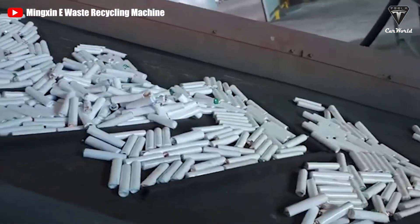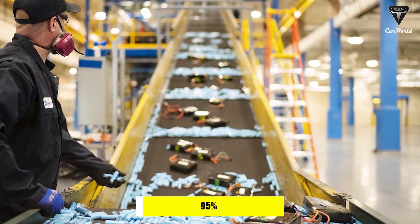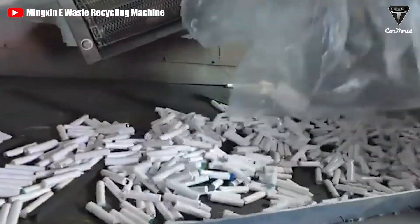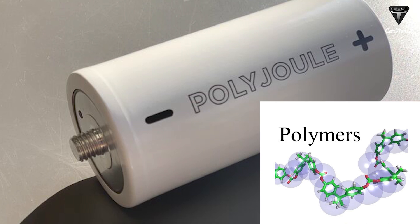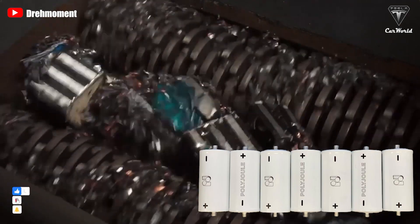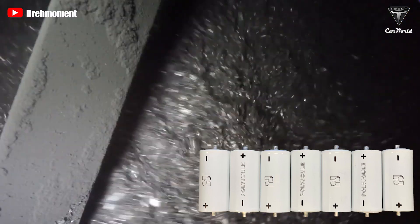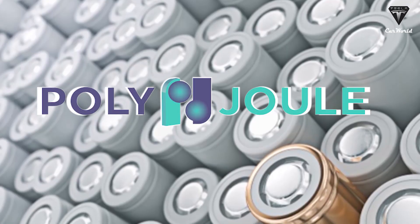According to the company, their batteries are 95% recyclable because they are polymer-based, using organic materials instead of bulk metals. Using polymers for these types of batteries could create a whole new market for recyclable materials. Plastics could be put into batteries so that at the end of their lives, they're recyclable.